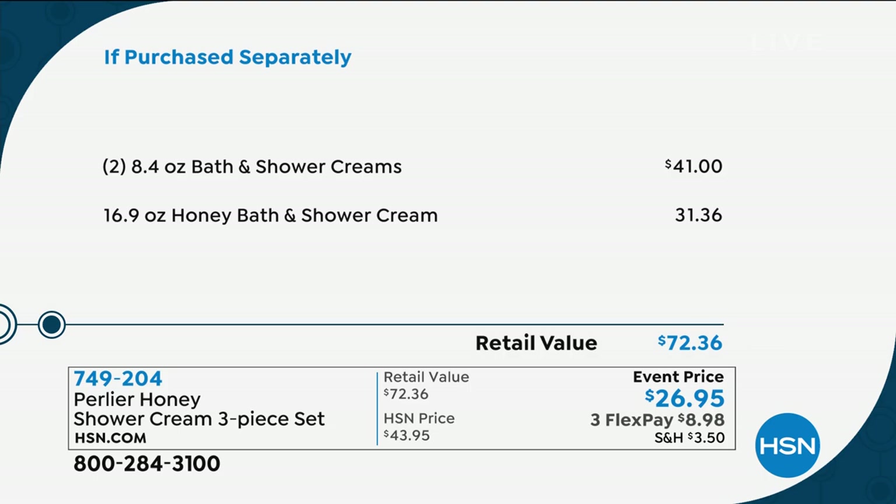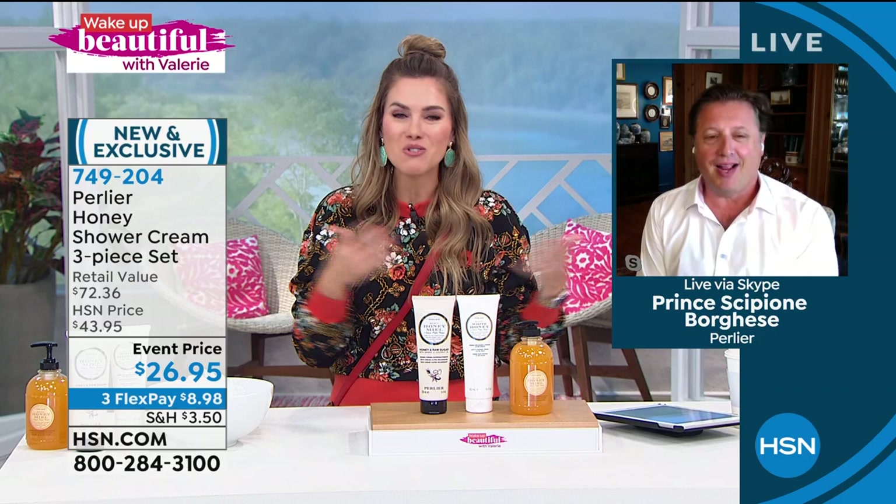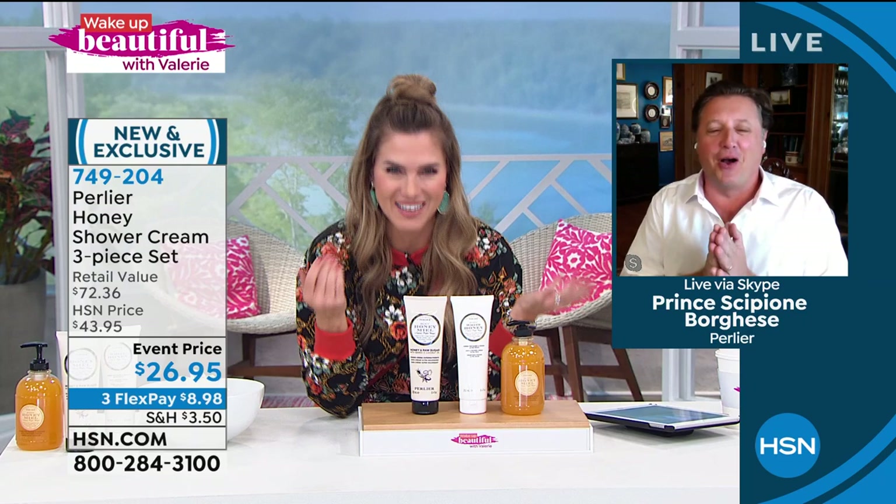Let me introduce Prince Scipione Borghese, who is joining us. You are Perlier — you and your mom are Perlier. You grew up with this brand and you keep continuing to give us the most incredible prices. It is an incredible opportunity for everybody.